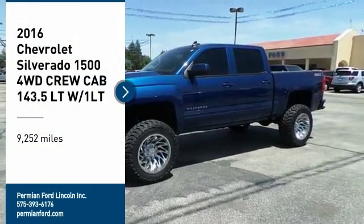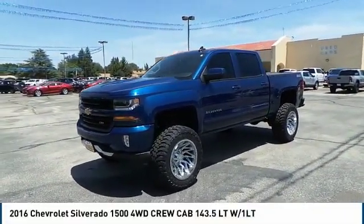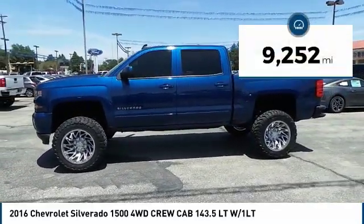Take a ride in the 2016 Silverado 1500. The Chevy Silverado 1500 has the lowest cost of ownership of any full-size pickup. This vehicle has less than 10,000 miles.